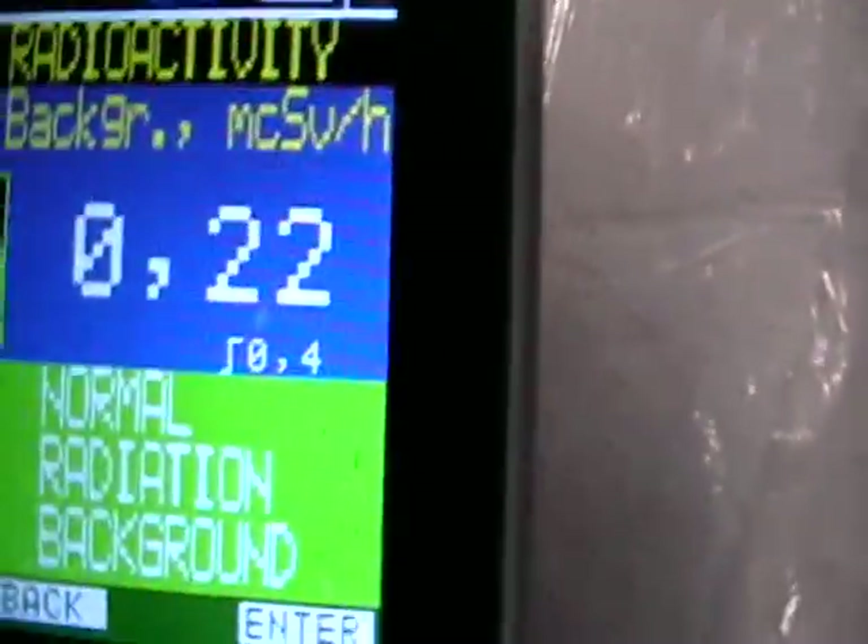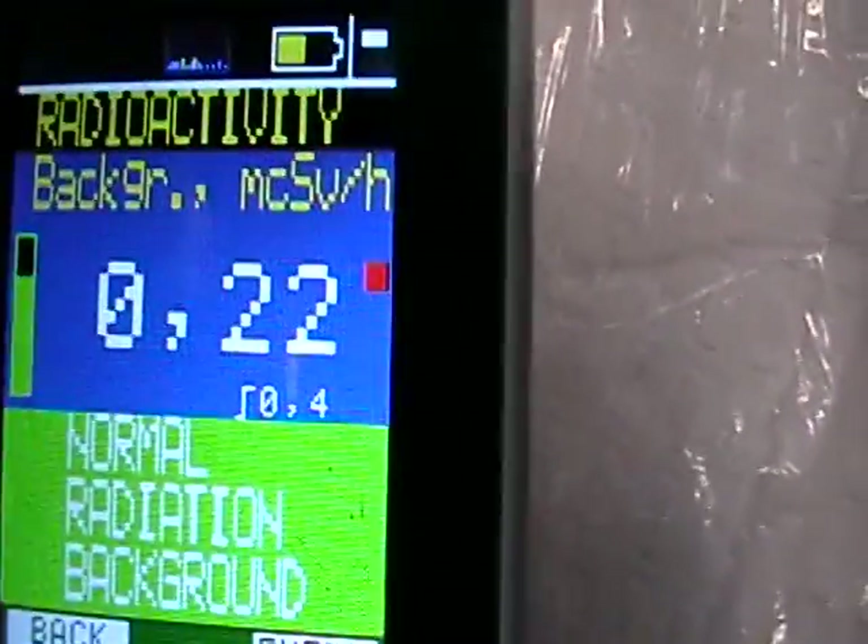So I've got everything set up. Here's a Geiger counter sitting on that piece of plastic. There's your normal background radiation of 0.22.